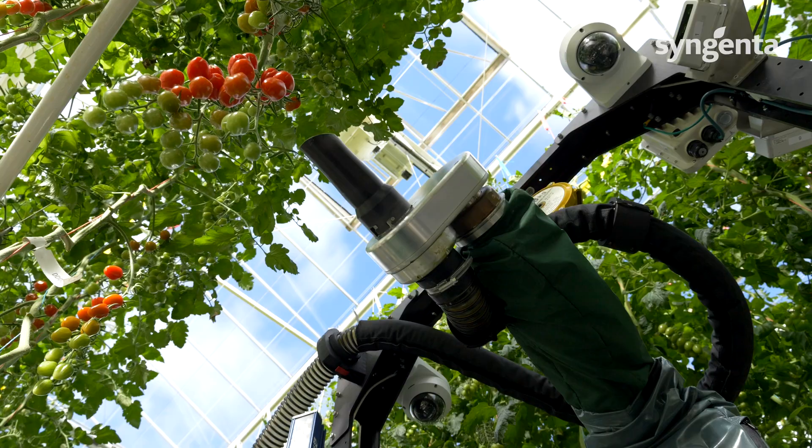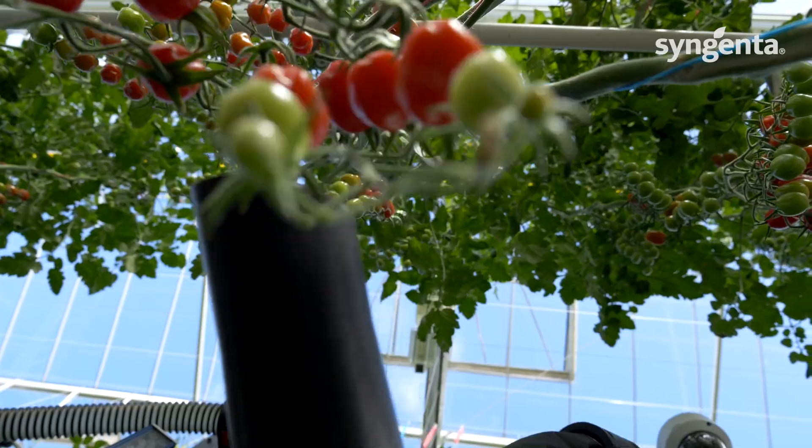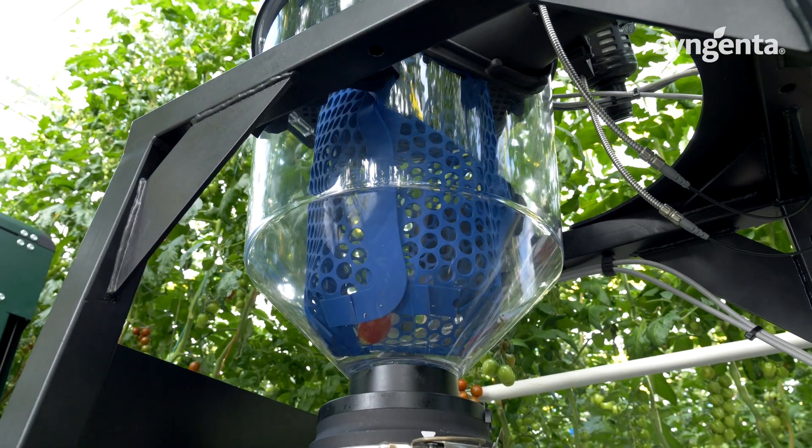First, the robot sees the tomato, identifies its ripeness, and decides whether or not to pick it. If it decides to pick it, it will go up, suck it into the vacuum system, pass through the tube and drop it into a crate.